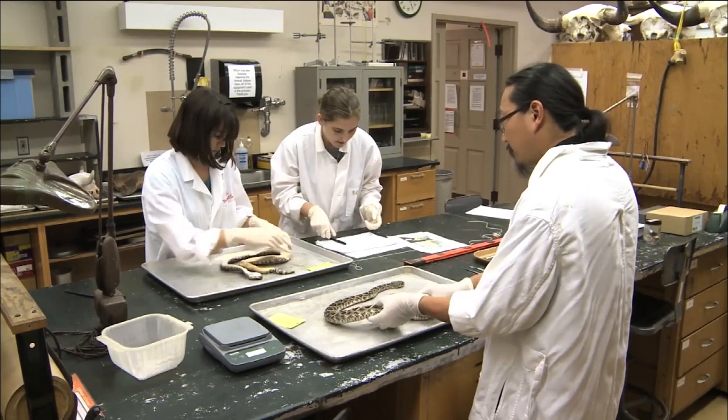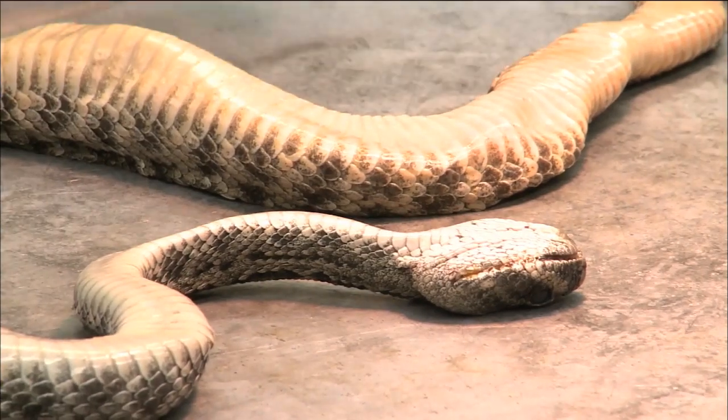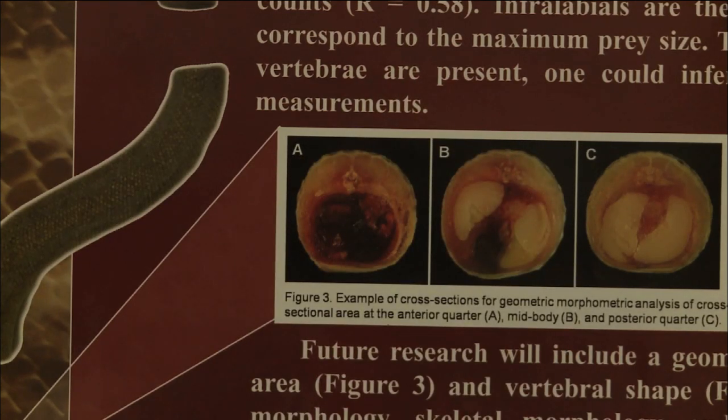An exciting find for graduate students who are working on various aspects of snake biology — it includes everything that you can study. I was very excited when I heard that we were getting the cast of Titanoboa, because I also study geometric morphometrics. Having this cast will allow us to photograph it and do a morphological analysis on it ourselves, and not have to rely on pictures from publications.